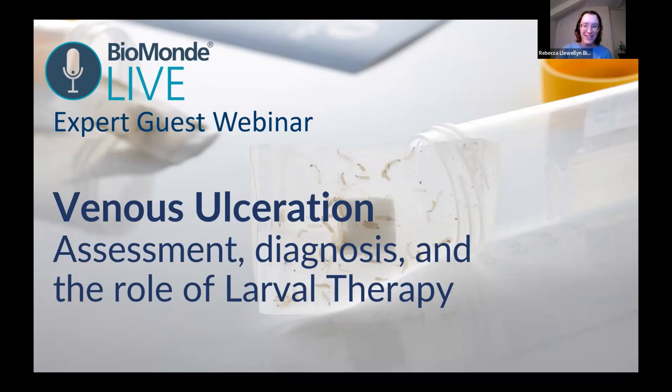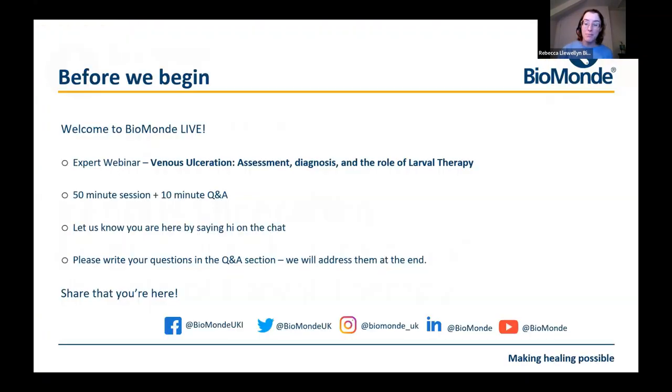Thank you very much for joining us. My name is Rebecca and I'm the Marketing and Customer Service Manager here at Biomond, joined this evening by our expert guest speaker Dr Leanne Atkin who's going to be presenting for you. Before we formally begin the webinar there are a few quick points I'd like to run through to make sure the webinar goes as smoothly as possible.